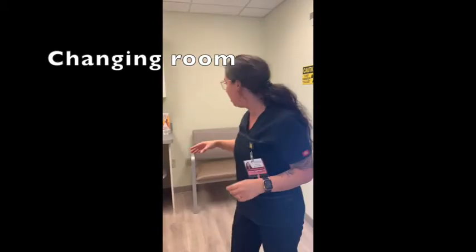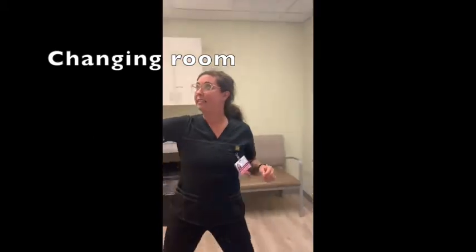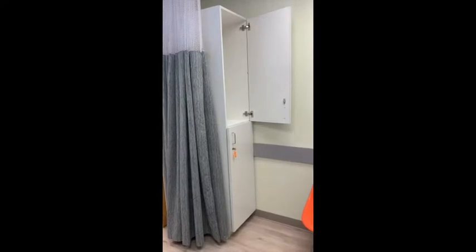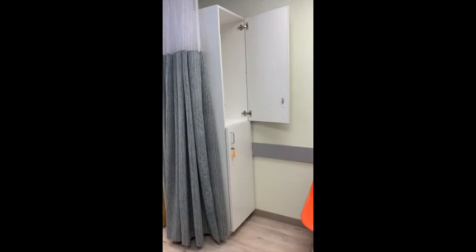So this is our waiting room. You come right in here. There are large cabinets for you to put your stuff in. Only your shirt and bra come off. You can leave your jewelry on — all that stuff's fine. We provide gowns for you.